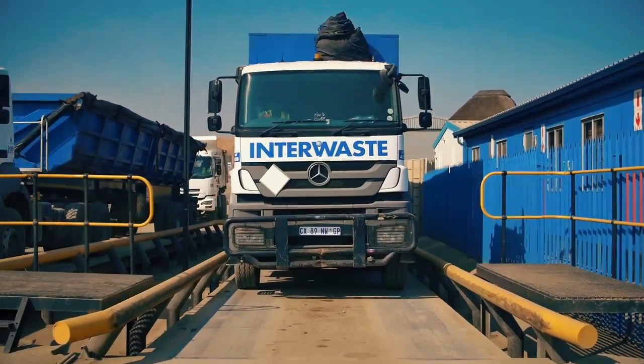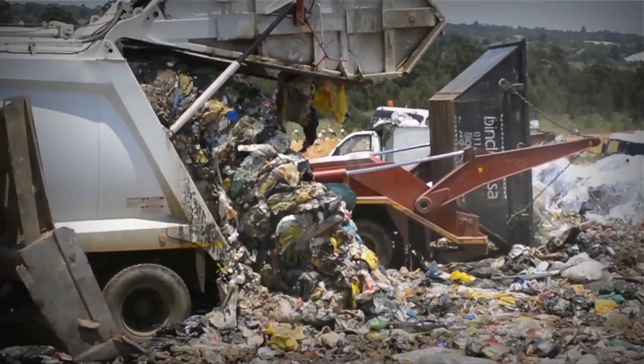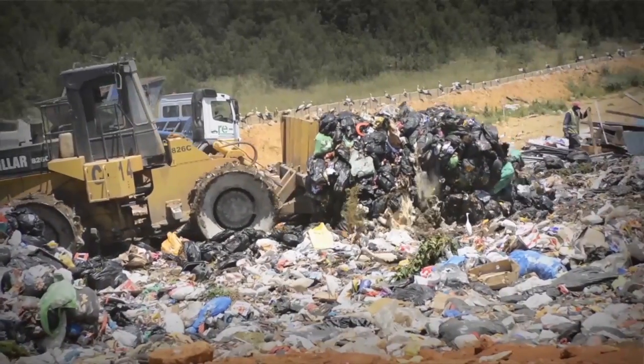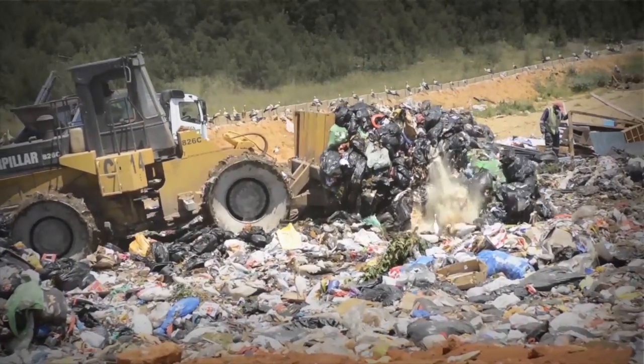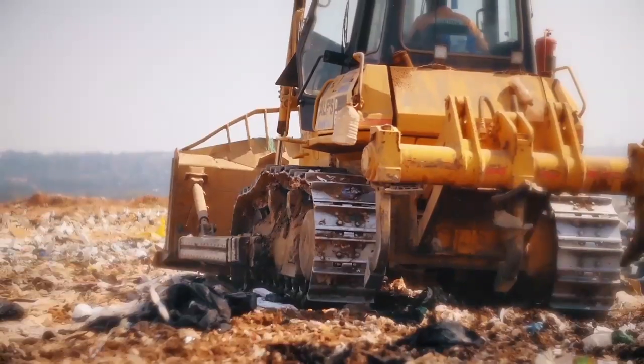Once waste is received and weighed, it is directed to the working phase and placed on top of the barrier system in layers of at least 2 meters thick, compacted with a landfill compactor to the highest possible density, and covered with a layer of earth to mitigate odors and other nuisances.